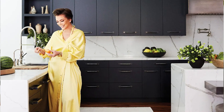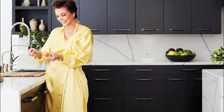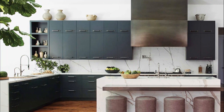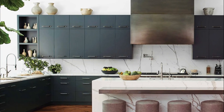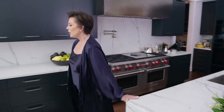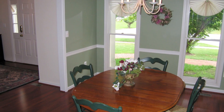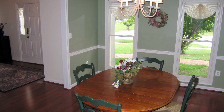The kitchen is a culinary haven, equipped with state-of-the-art appliances, a spacious center island, and ample storage space. It is a place where Jenner can showcase her culinary skills while enjoying the company of her family and friends. Adjacent to the kitchen is a formal dining room, complete with a large table and stylish seating, where memorable meals are shared.